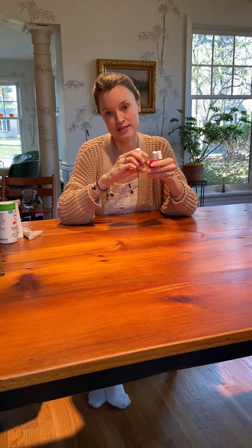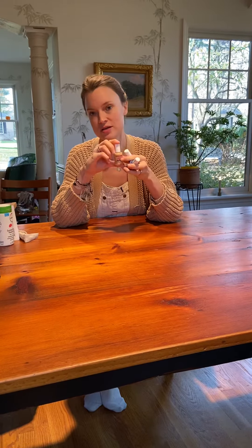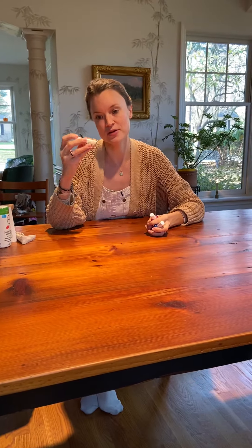My little wolfie boy loves nail polish and we have a few new colors. This is obviously safe and non-toxic nail polish for kids.